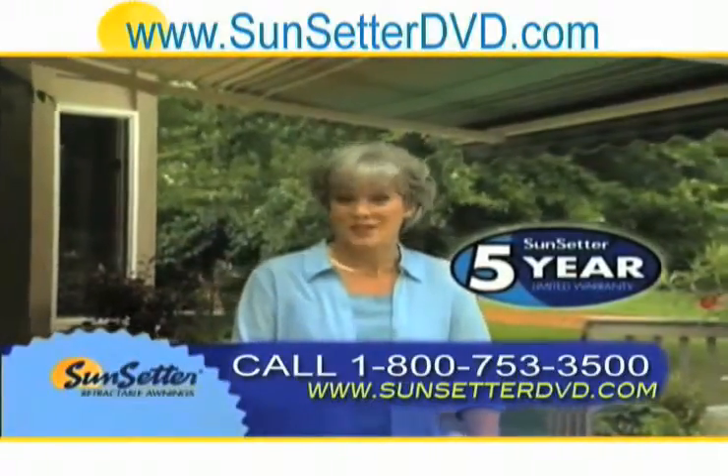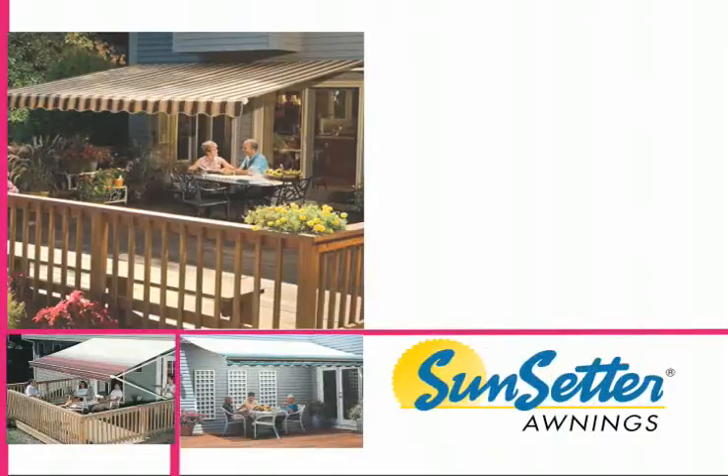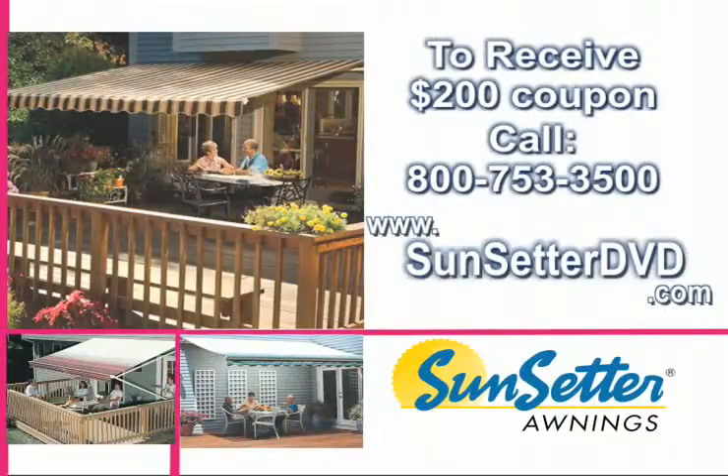No wonder every day homeowners just like you make the decision to add a Sunsetter awning to their home. To receive your free awning coupon — a $200 savings — visit www.sunsetterdvd.com or call 800-753-3500 now. This is a special offer, so call today.